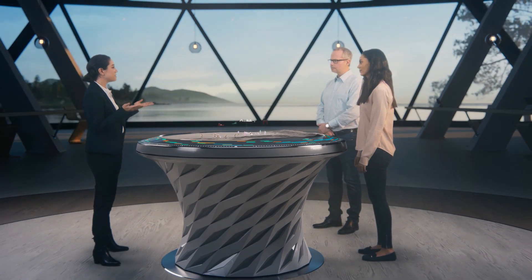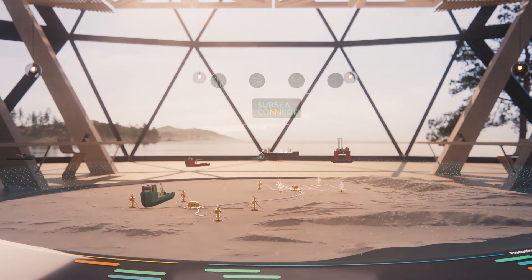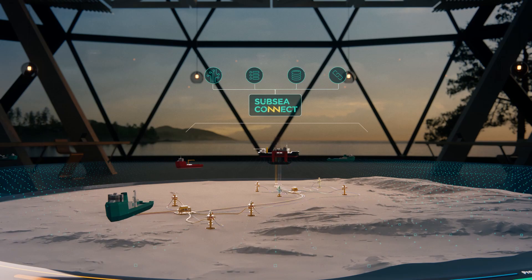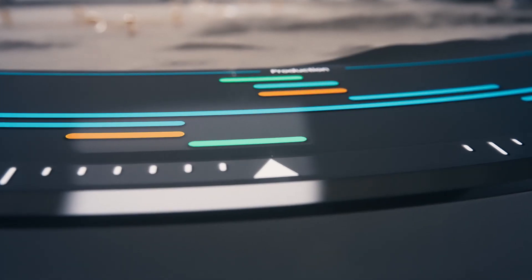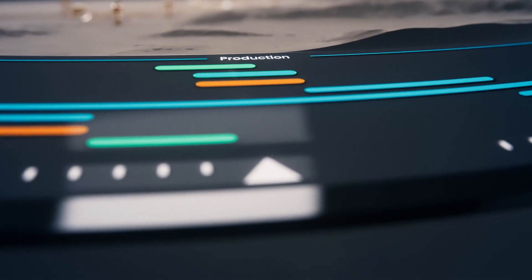How would that impact your business? Welcome to Baker Hughes. Thanks to our integrated subsea services offering, together with our Subsea Connect strategy, we are able to travel in time — to predict well behavior and maximize your field's lifespan right from day one, actually before day one.